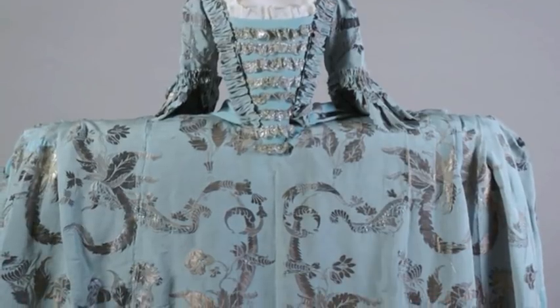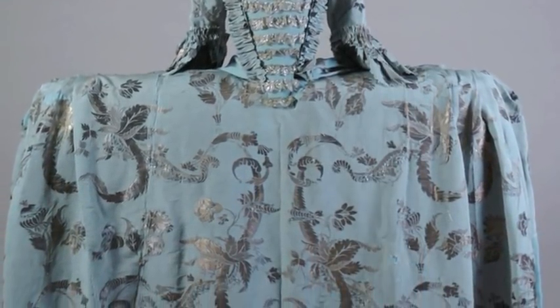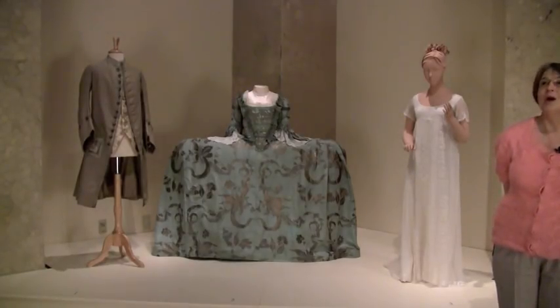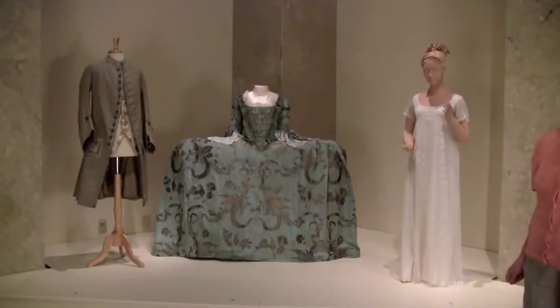The panniers — the side hoops that keep the dress extended so wide at the hip — are about 56 inches across. When you went through a door, you either went sideways, or the doors were wide enough to accommodate you, or if your panniers were so contrived, they could collapse so that you could go through the door.